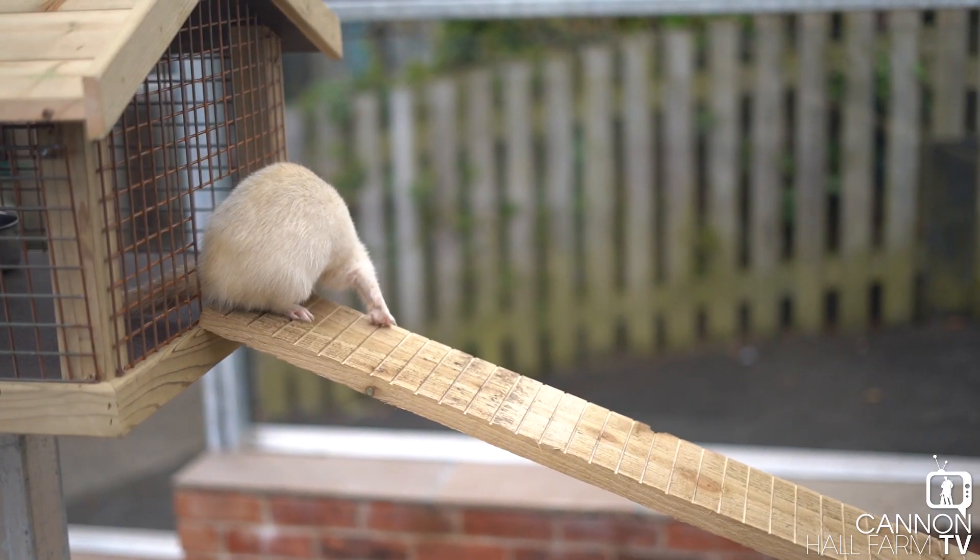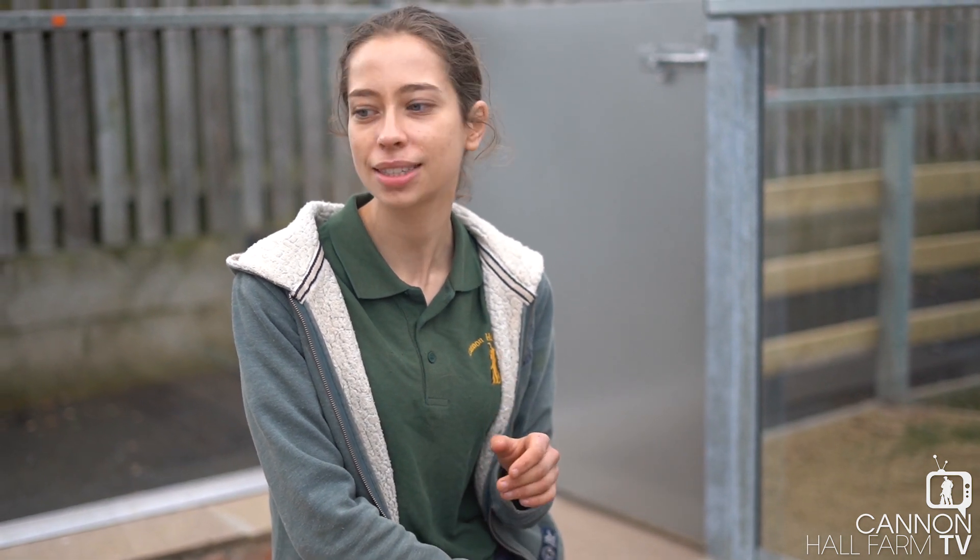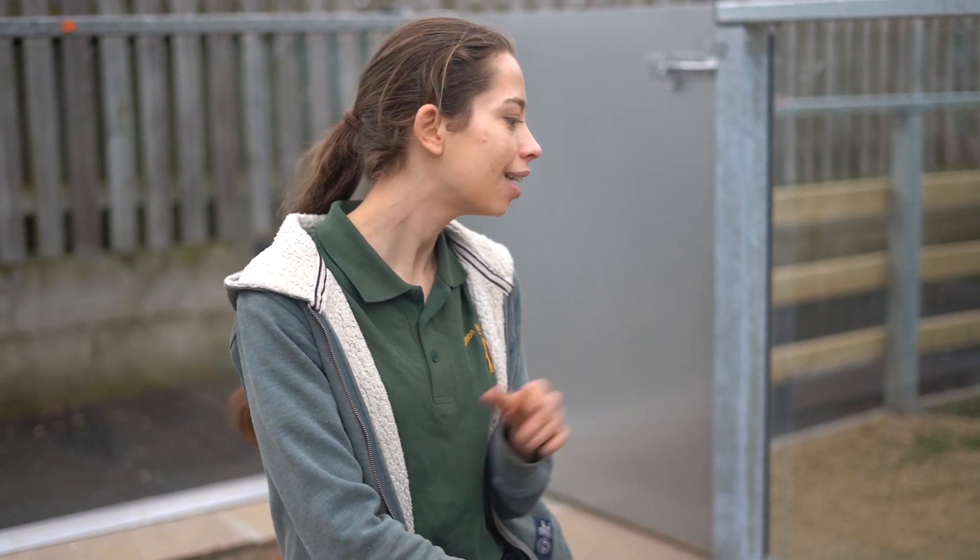Our ferrets have certainly enjoyed moving into their new pen - they've certainly got a lot more exploring to do. We've even seen some go up their ramp, which I'm really pleased they managed to work out so quickly. I really hope you've enjoyed seeing our ferrets moving to their new enclosure. When you come and visit us, they'll be one of the first animals you'll see, so look out for them. From me and these ferrets, we'll see you later - bye!